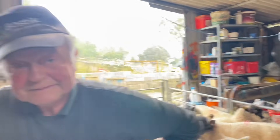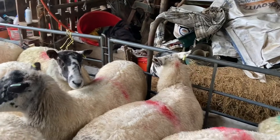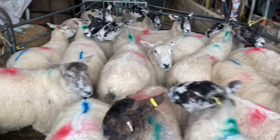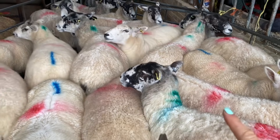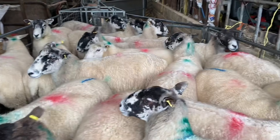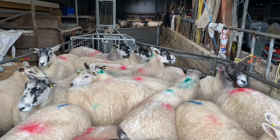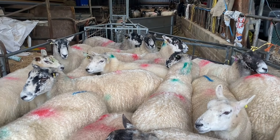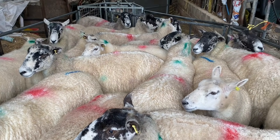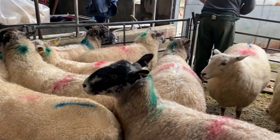This is the first pen - they're all looking rather well. The green mark on the back of the neck means that they've been wormed. A few of them have got a blue stripe, and the blue stripe means they are going to go to our ram Bert first. The others can go to either Vlad or Bert, but some of these sheep have been born on the farm so they need to go to the new ram who we got last autumn.